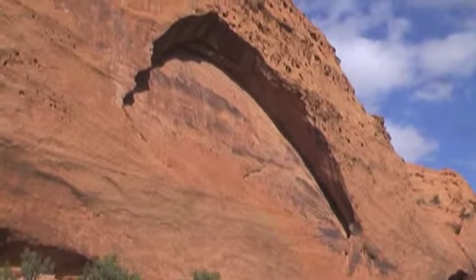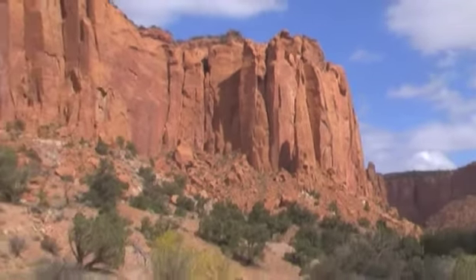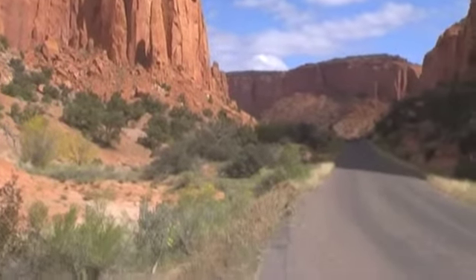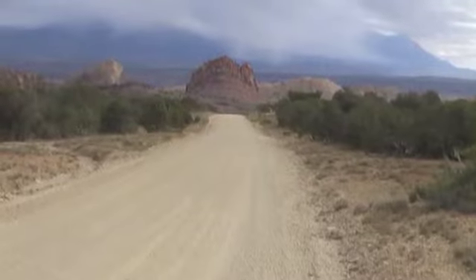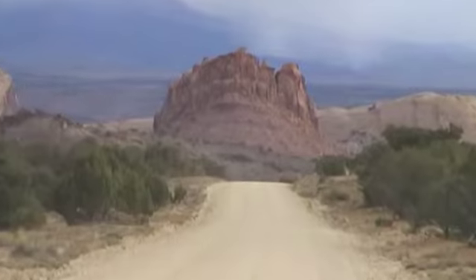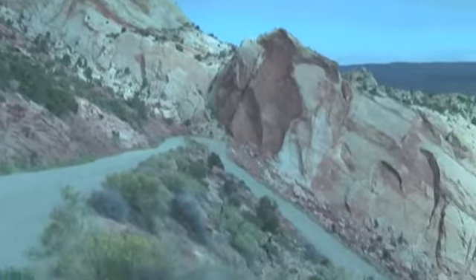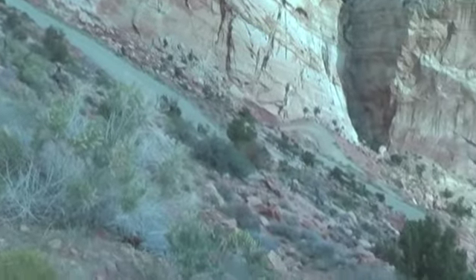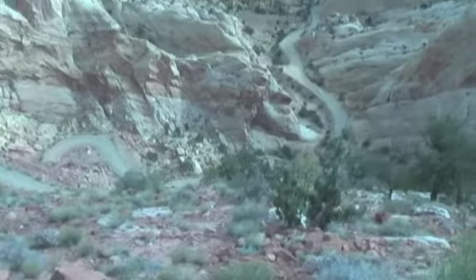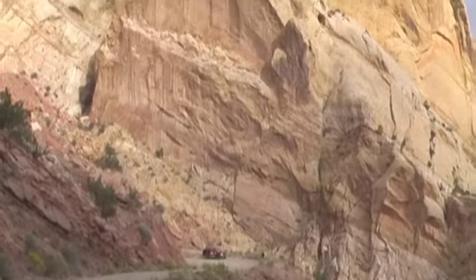It is believed that the Navajo sandstone here is as old as the Triassic period. After a while, the paved road turned into a dirt road. There you can see the rain in the distance. The condition of the dirt section of the road can change from day to day. Passenger cars can drive this section without any problems, but during a rain it may be impassable.